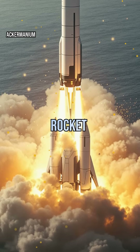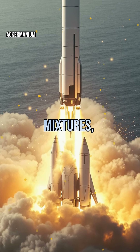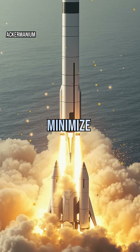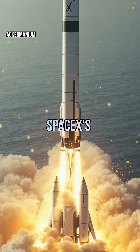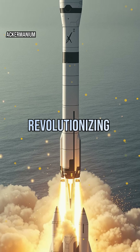Modern rocket science is all about efficiency. Engineers tweak nozzle shapes, fuel mixtures, and even use reusable boosters to maximize thrust and minimize waste. Innovations like SpaceX's Falcon 9, which lands itself after launch, are revolutionizing space travel.